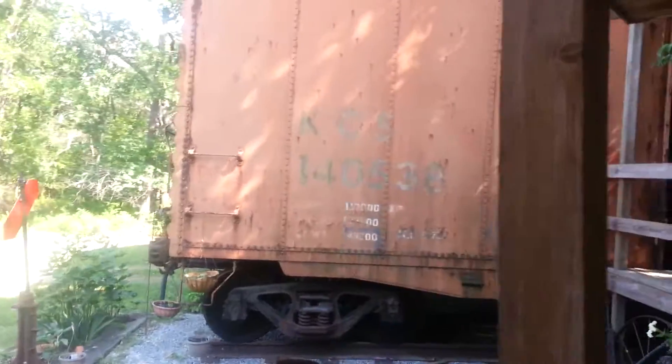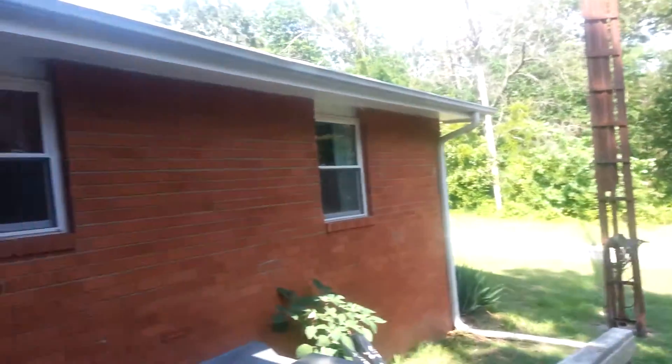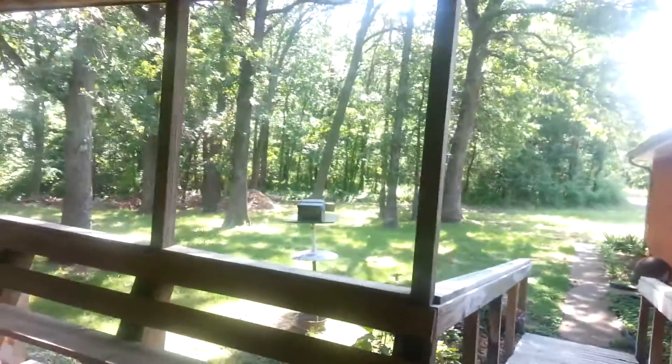What a unique, fun, extra thing here. So we've got the backyard. The house is all brick, with lots of wooded area.